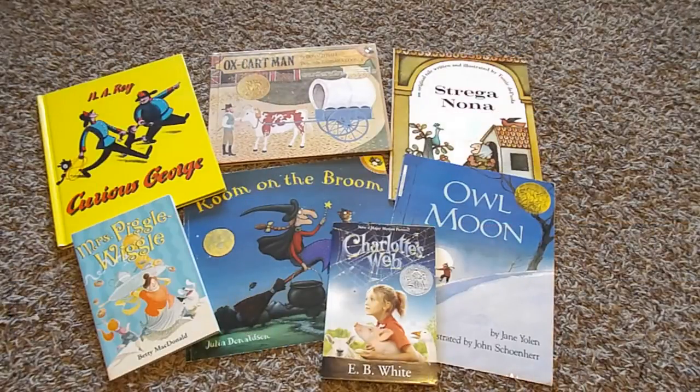October is a pretty busy month with all the themes we're covering, so what I like to do is pull out a couple of the picture books or read-alouds and just kind of focus some activities on those books. I'm still working out which ones we're going to do a big focus on, but we're going to be doing Curious George, Ox Cart Man, Strega Nona, Owl Moon, Charlotte's Web, Room on a Broom, and Mrs. Piggle Wiggle. What I will do with these is either lap books — I really like homeschoolshare.com, they have some really great lap books for free. We've actually done Curious George before and really enjoyed it, so we'll probably do that again. It has parts appropriate for my preschooler, so he can be involved as well.